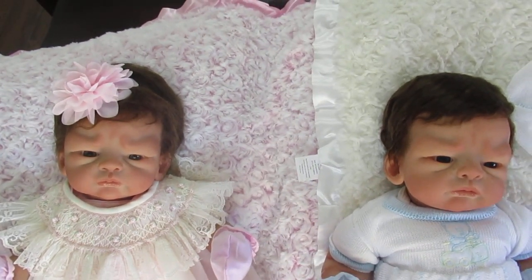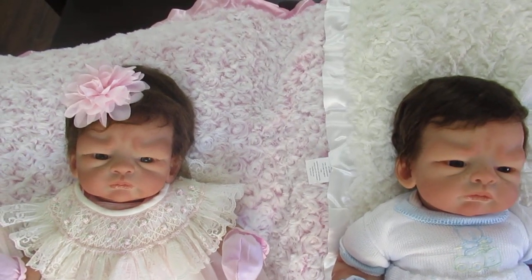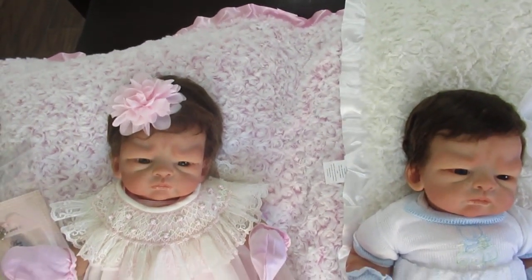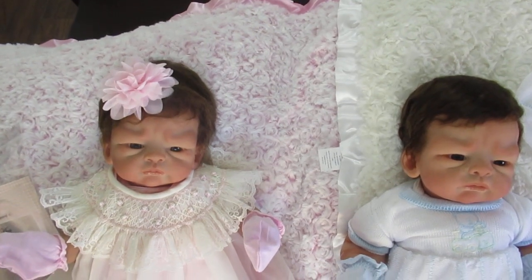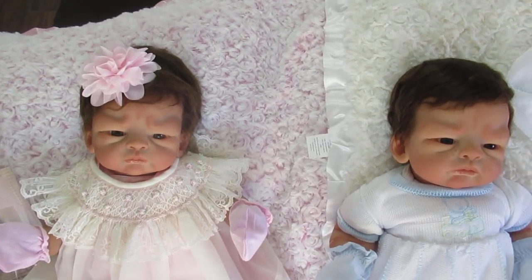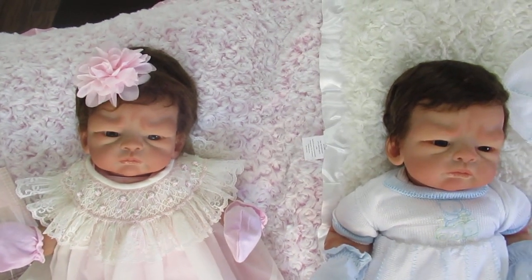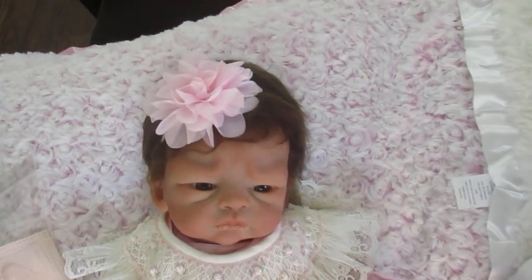Happy Saturday everyone! This is Ann at the Doll Connection Store. We got two of the most beautiful little babies today. This is Ava and Aiden, and these two are made for Nancy. Nancy, you're going to love your babies. Your grandkids are going to love these babies too. I can just see them in your nursery now.